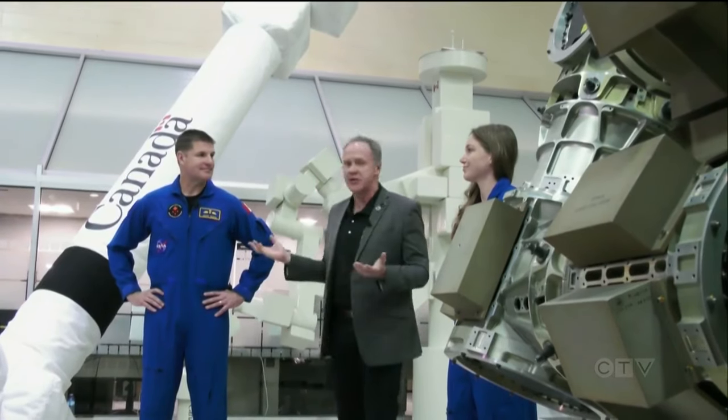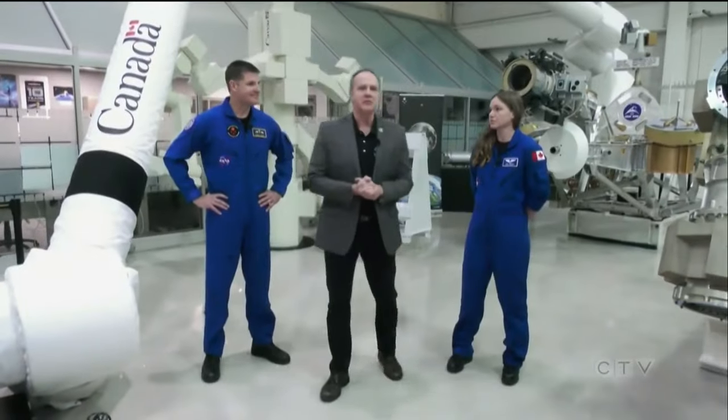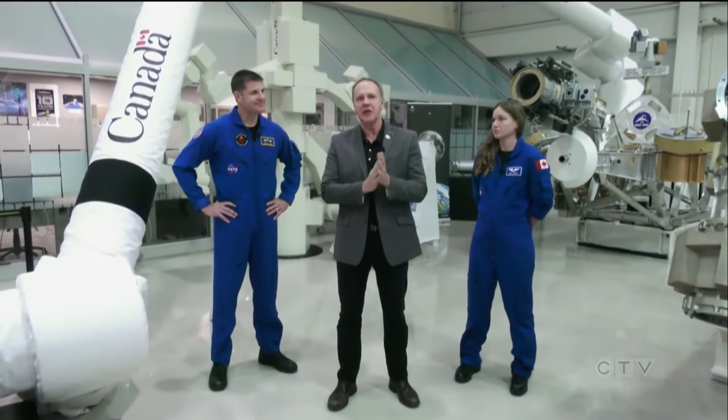With astronaut Jeremy Hansen set to become the first Canadian to fly by the moon on the upcoming Artemis II mission, it's an exciting time for our country's space industry. Garrett Berry, CTV News, St. John's.